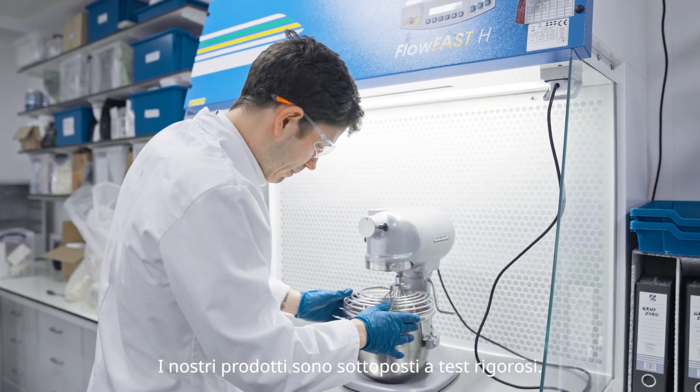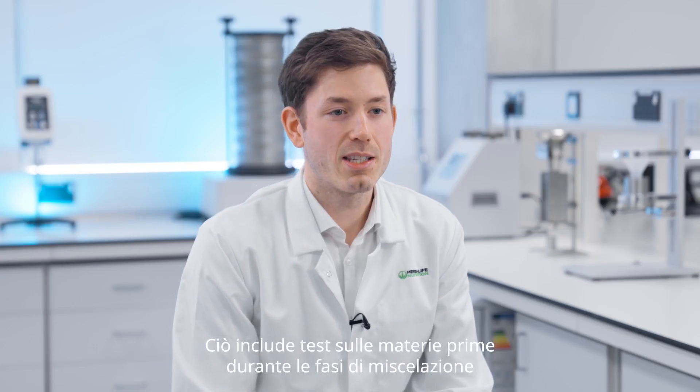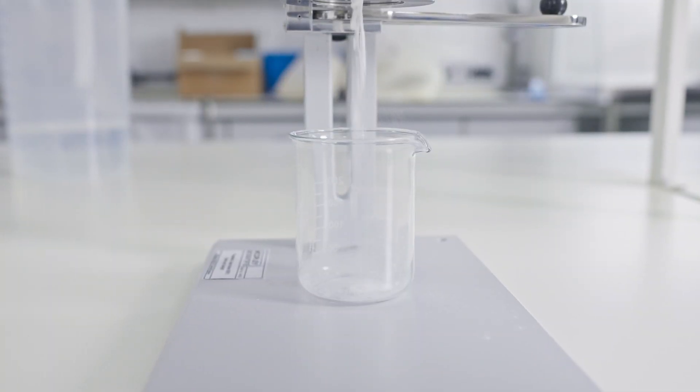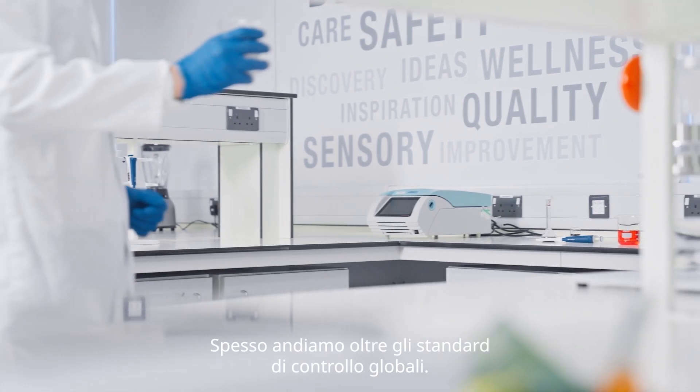We do rigorous testing on our products. In fact, we do over 300,000 tests every year. This includes testing on the raw materials, throughout the mixing and blending steps and on final products. We often go above and beyond global testing standards.